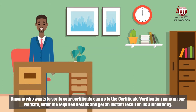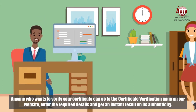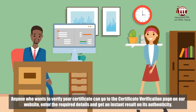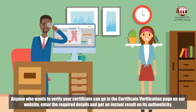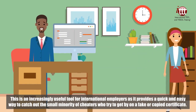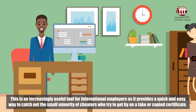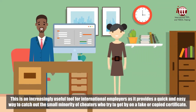Anyone who wants to verify your certificate can go to the certificate verification page on our website, enter the required details and get an instant result on its authenticity. This is an increasingly useful tool for international employers as it provides a quick and easy way to catch out the small minority of cheaters who try to get by on a fake or copied certificate.